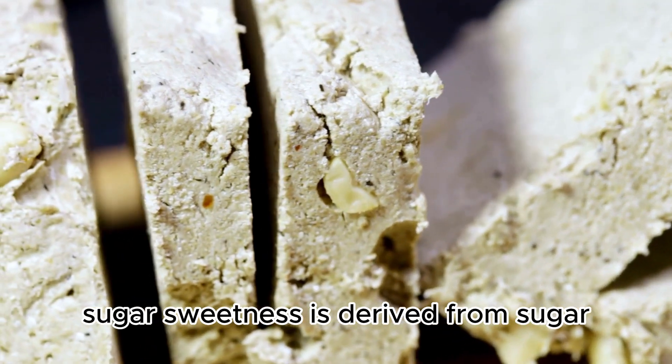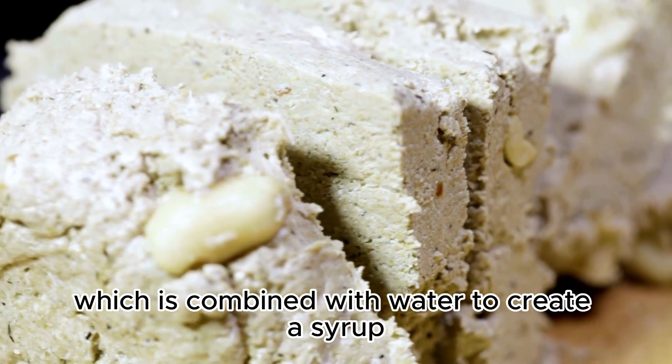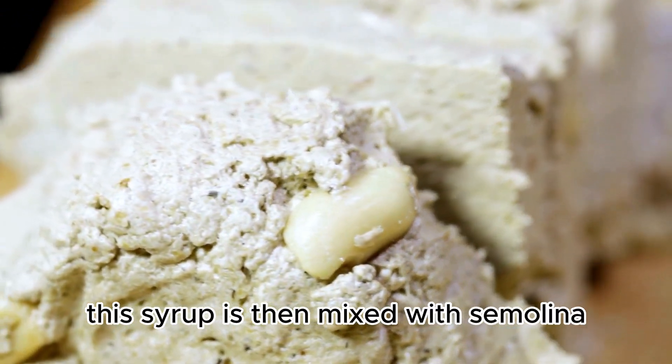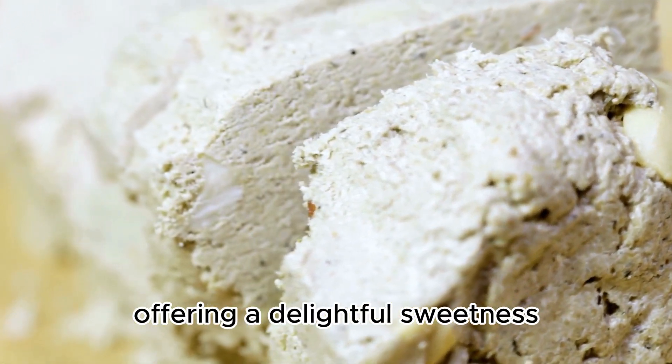Sugar: sweetness is derived from sugar, which is combined with water to create a syrup. This syrup is then mixed with semolina to form the base of halva, offering a delightful sweetness.